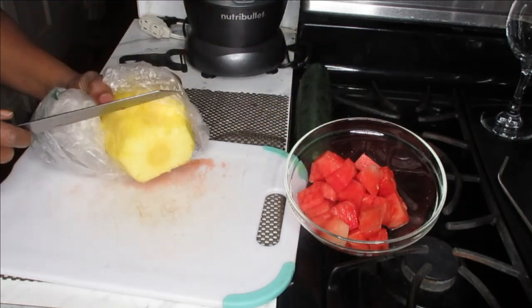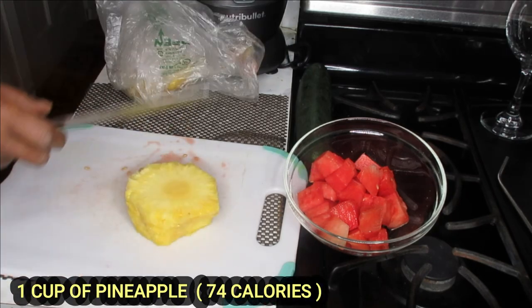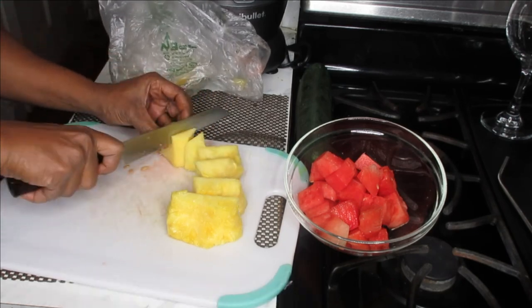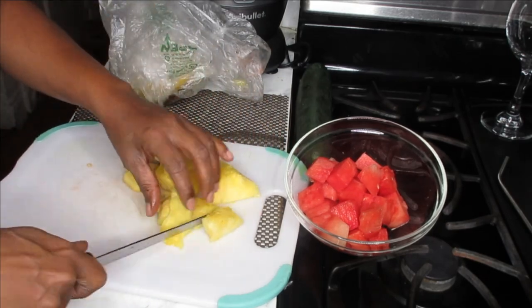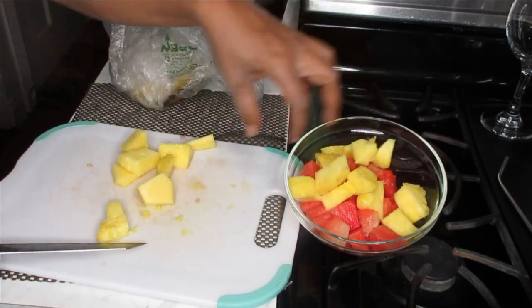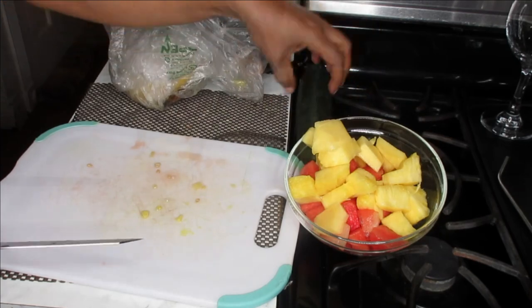I'm just going to cut a little bit of my pineapple that I have left over. Pineapples help maintain the perfect balance of electrolytes in the body. This delicious fruit is filled with nutrients and is very high in water content. Pineapple is infused with nutrients and enzymes which combine together to aid in boosting metabolism. It's good for your gut, rich in fiber, and aids in digestion.